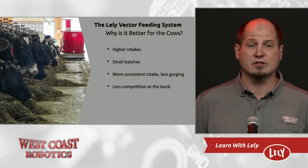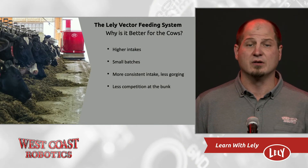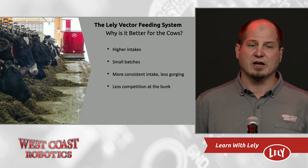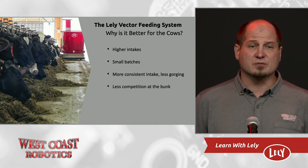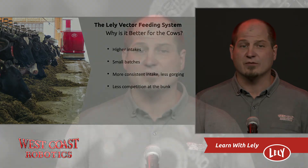So why is it better for the cows? There's lots of research that shows feeding fresh feed on a regular basis results in higher intakes, which will result in increased milk production. One of our clients topped the DHI production chart for his area for the first time in his life with a Lely Vector. We see about a kilogram of fat-corrected milk per day increase in production over a conventional system with a feed pusher. The other big things are small batches. Small batches allow you to target heifer groups, which creates a better future milk cow for your dairy farm. You can also target your close-ups and dry cows, resulting in less metabolic issues post-calving and an overall better transition.